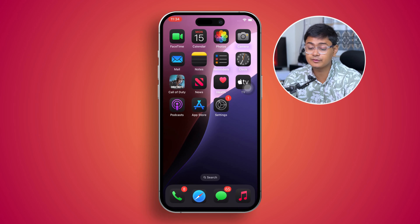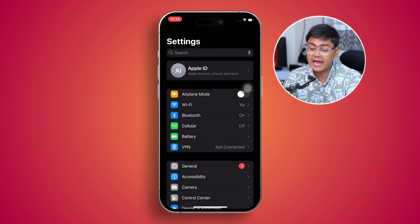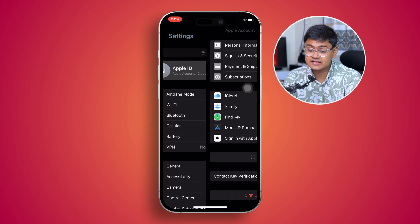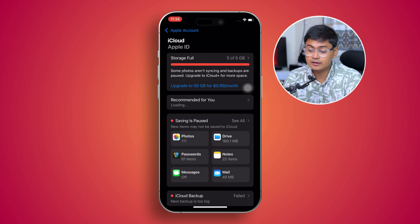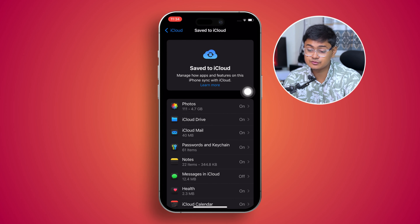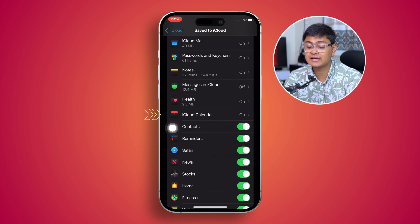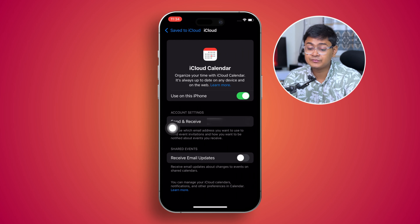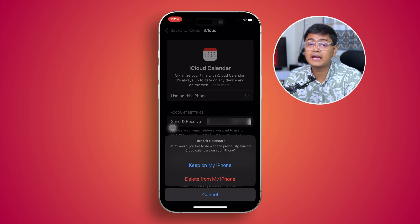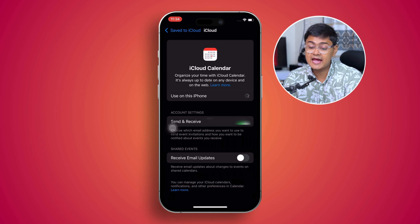If you see you have a stable internet connection but still have the same problem, head over to Settings, open your Apple ID, then select iCloud. Tap 'See All' to access all your iCloud applications. Scroll down and find the option called iCloud Calendar. If it's disabled, that's why your calendar isn't syncing. If it's already enabled, simply disable it, wait a few minutes, and turn it back on.